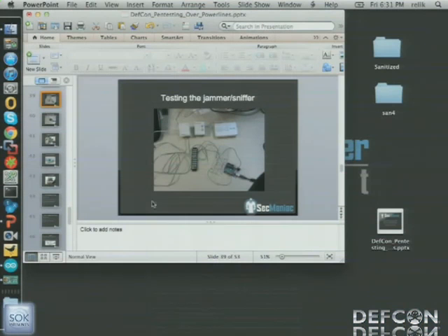We'll talk about the jammer in a second, but the ability to send messages over a network like Verizon to that device and start jamming — for instance, security systems — and then walk into the infrastructure undetected is definitely a plausible scenario.